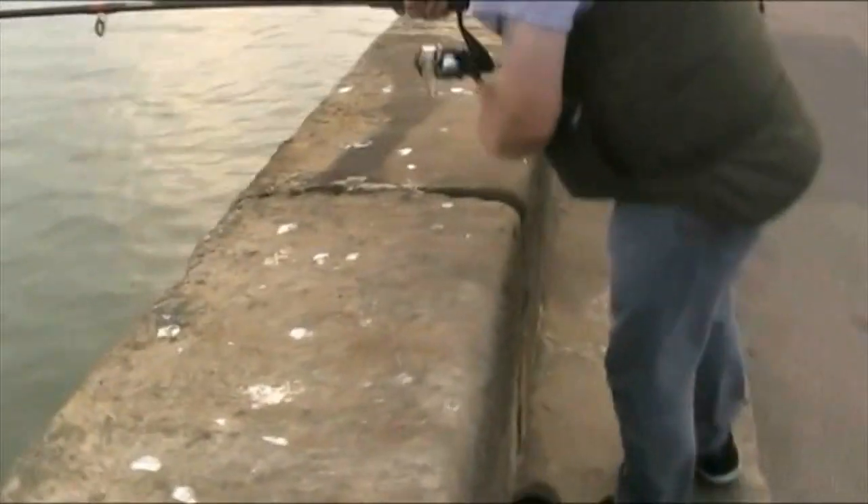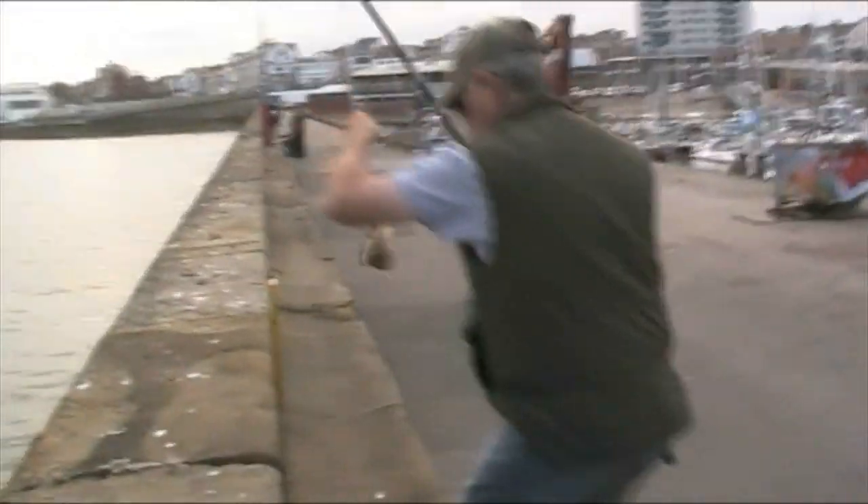I'm tipping a flatty — trying not to drop the camera in the water. There it is — a little flatty. But it's fish nevertheless.